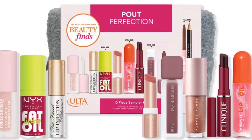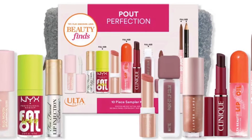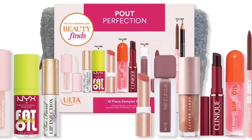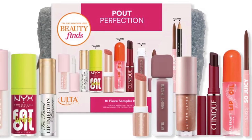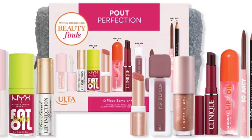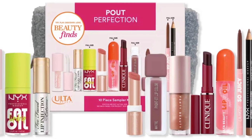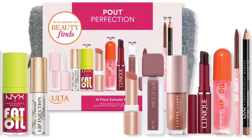Also included: NYX Professional Makeup Fat Oil Lip Drip in News Feed (0.16 oz), NYX Professional Makeup Slim Lip Pencil in Nude Beige (0.03 oz), Polite Society Travel Size Big Mouth Lip Plumping Oil Gloss in The OG (0.1 oz), Tarte Maracuja Juicy Lip Plump Shimmer Gloss in Rose (0.02 oz), Too Faced Lip Injection Extreme Instant and Long-Term Lip Plumper (0.05 oz), and Ulta Beauty Collection Juice Infused Lip Oil in Cranberry Pomegranate (0.16 oz).